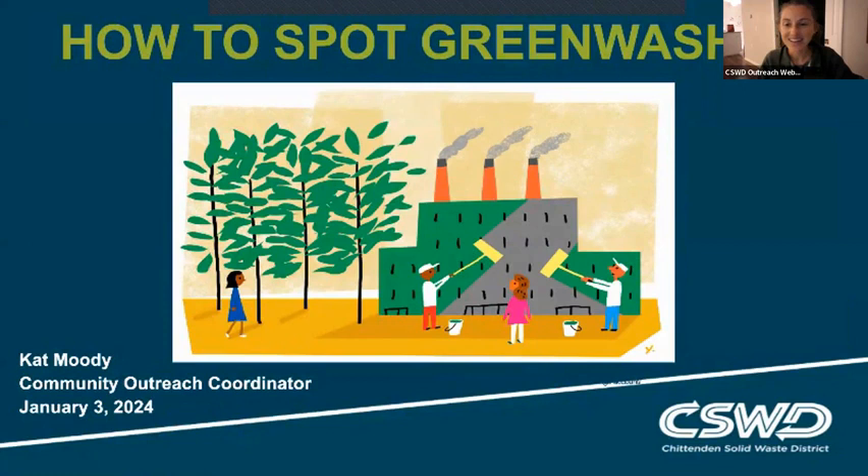Hello, everyone. Thank you for tuning in. This webinar will be on greenwashing, specifically how to spot greenwashing.